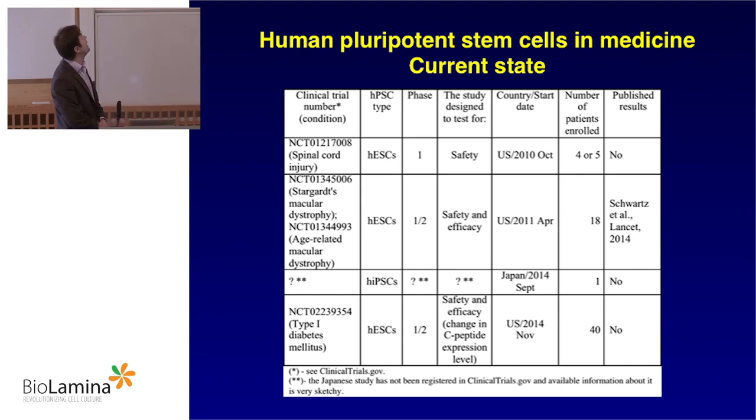How is the situation right now? I know about four clinical trials with enrolled patients. The first is spinal cord injury by Geron — four to five people enrolled, starting in 2010. They had lots of problems and quit in 2011. No report was submitted, but it's known that patients suffered no health complications related to the transplanted cells, which is very good. This study is expected to be resumed by Asterias Biotherapeutics, and hopefully we will see reports and results.